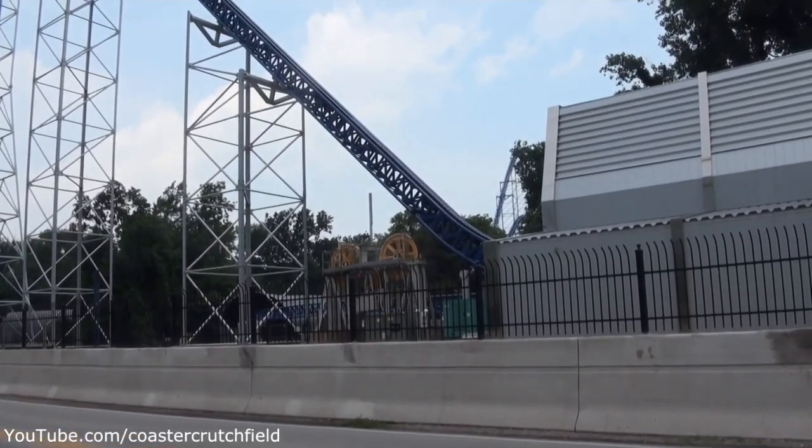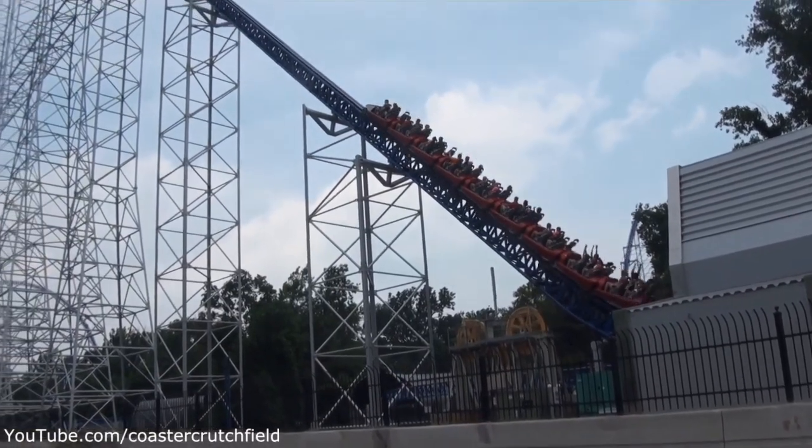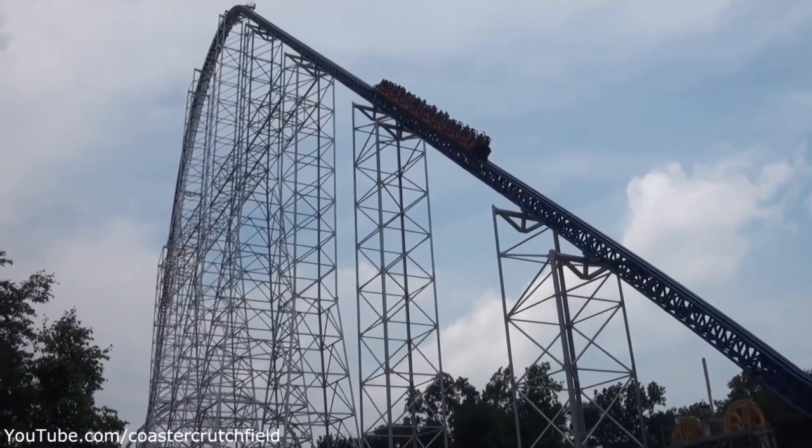In today's coaster review, I will be giving my thoughts and overall opinion on the very first Giga Coaster, and that is Millennium Force, located at Cedar Point in Sandusky, Ohio.